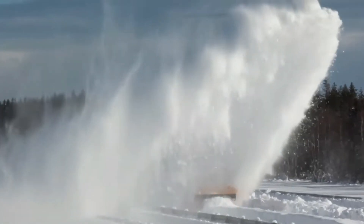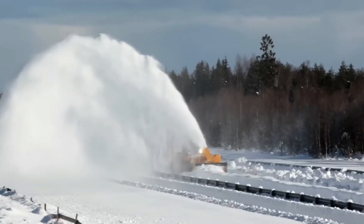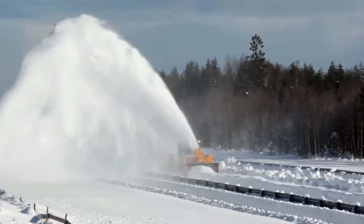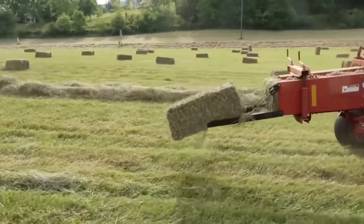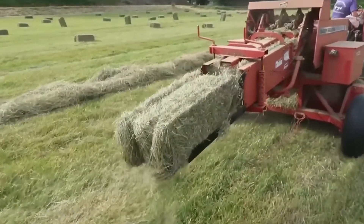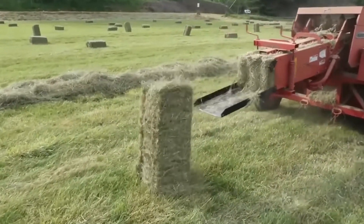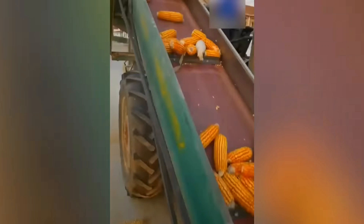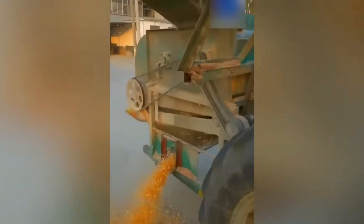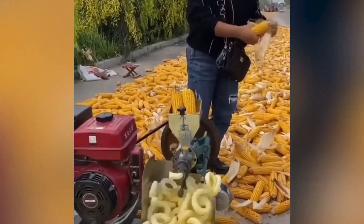This self-driving snowblower can effortlessly clear 10 kilometers of snow off the roads in an hour. Now you know who makes those perfect rectangular hay bales. Who would have thought that peeling corn could be so simple? And making your favorite corn puffs straight from the cob is even easier.